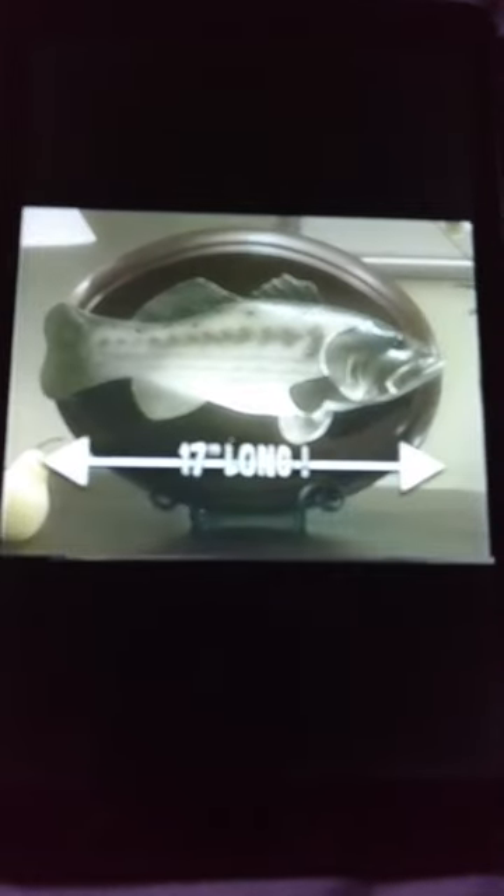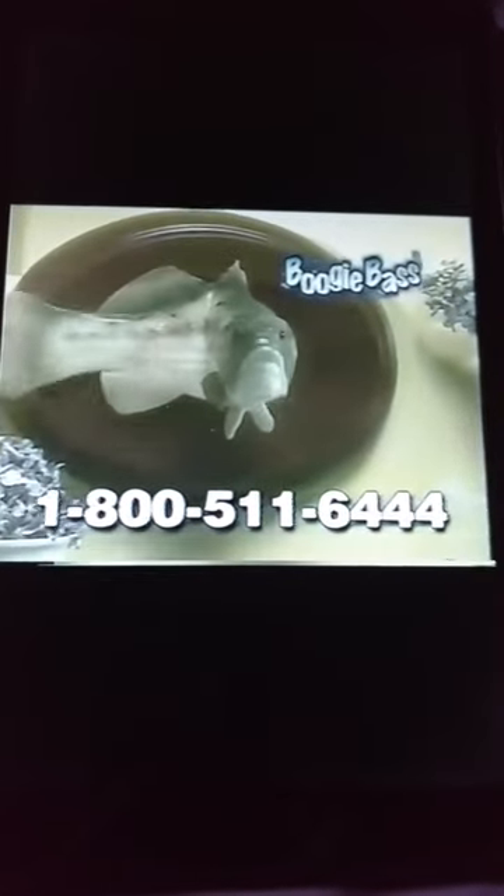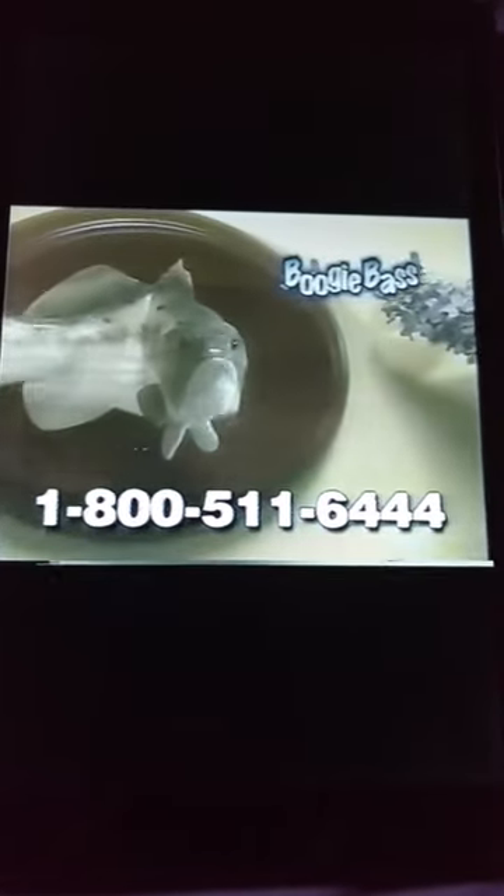Everyone loves the Boogie Bass. Hang him on a wall and watch the surprise on people's faces when he comes to life. Boogie Bass uses four C batteries and is 17 inches long. He's a great catch. Make sure you get the original Boogie Bass, the only fish that talks and sings original tunes.